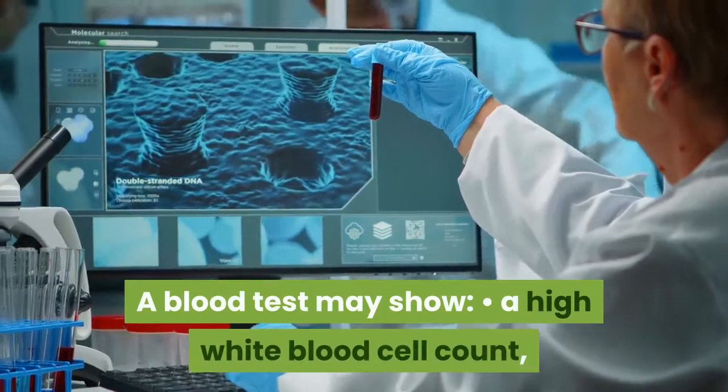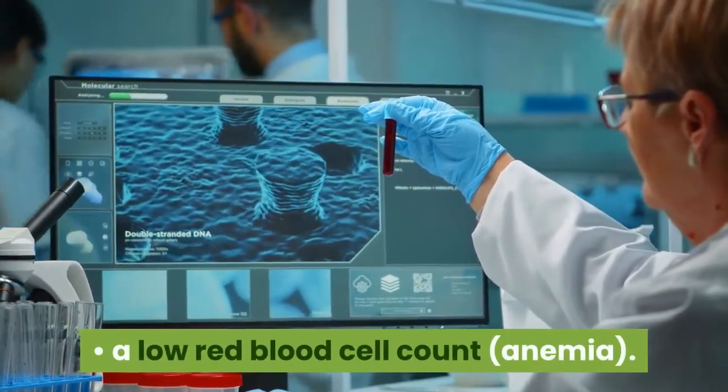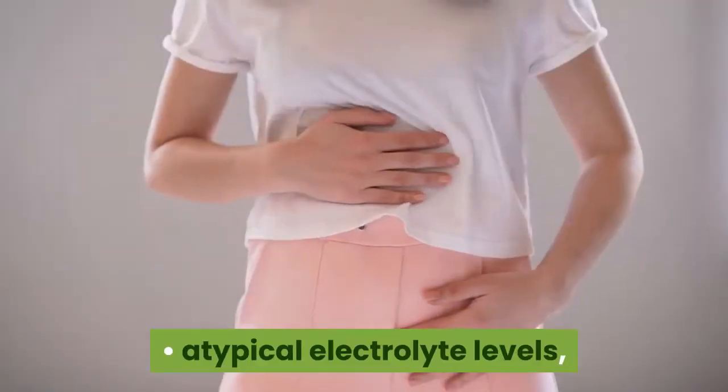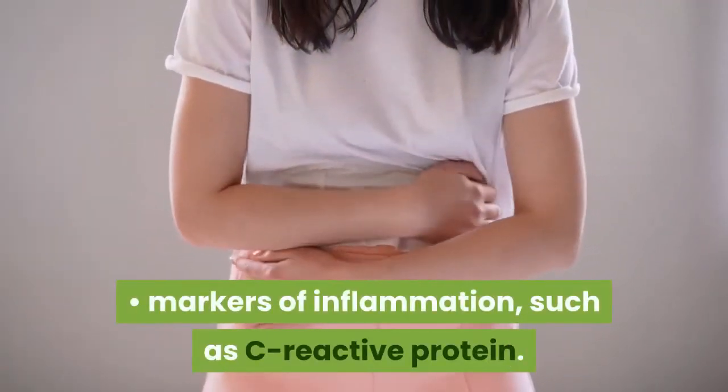A blood test may show: a high white blood cell count, a low red blood cell count (anemia), atypical electrolyte levels, and markers of inflammation such as C-reactive protein.